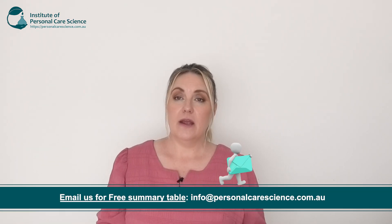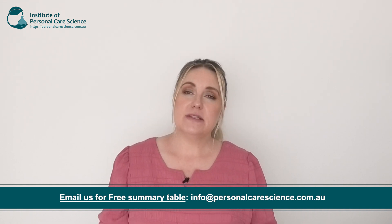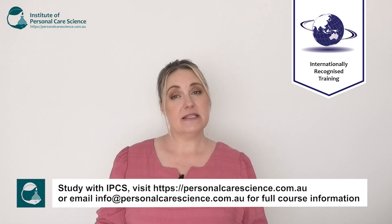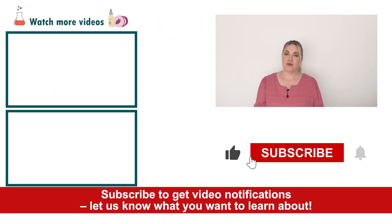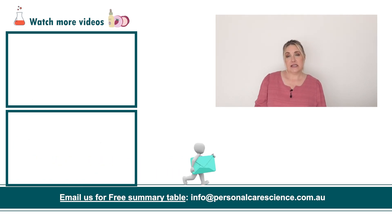You'll also need to be aware of packaging considerations when you're formulating with vitamins, as a lot of these are light sensitive. So choosing an opaque package over a clear one may be more beneficial. So now you can see why A, B, C, E vitamins are great additions to your formulas and some things to consider when formulating with them. If you'd like to read more on formulating with vitamins you can read our blog, or if you'd like to learn how to formulate with vitamins you can enrol in our Diploma of Personal Care Formulations. Please give this video a thumbs up and subscribe to receive notifications on our videos, and don't forget if you'd like to access all our free videos you can contact us on the email provided on the screen. Happy formulating!